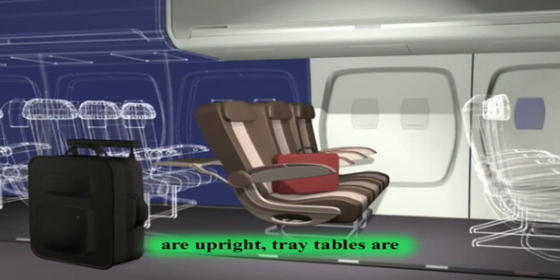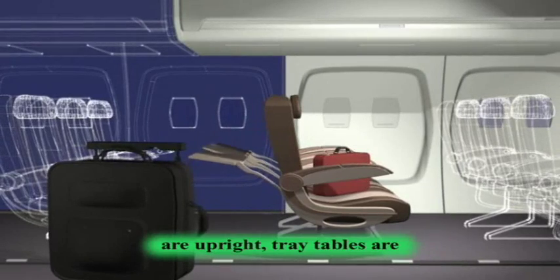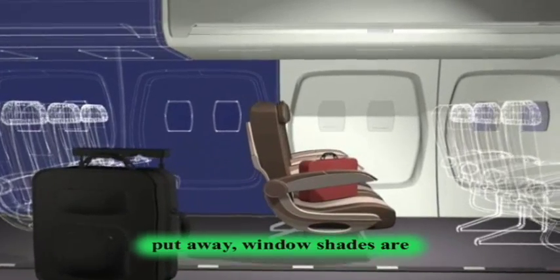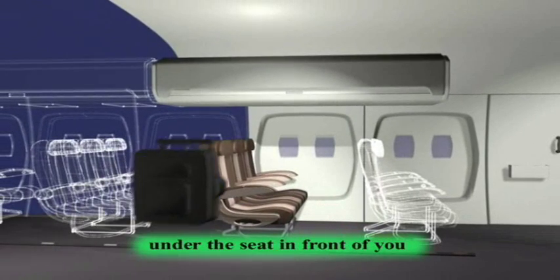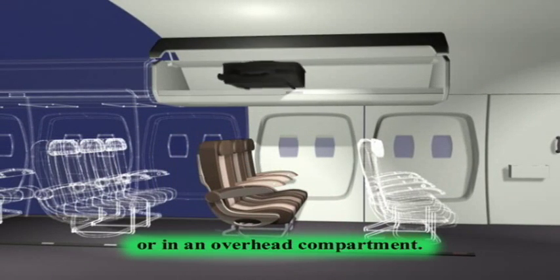As we prepare for takeoff, please be sure your seat backs are upright, tray tables are put away, window shades are in the open position, and carry-on luggage is placed under the seat in front of you or in an overhead compartment.